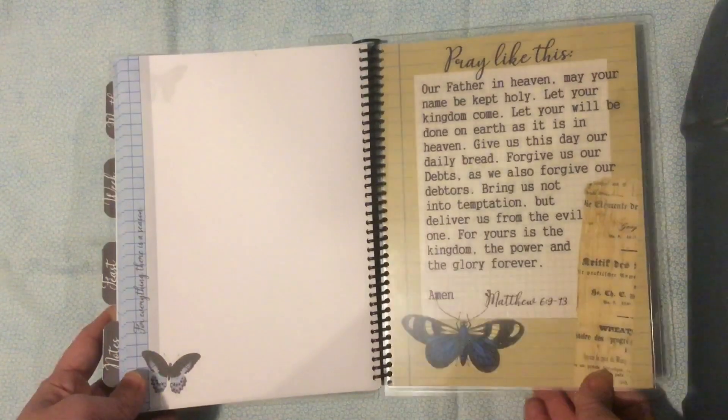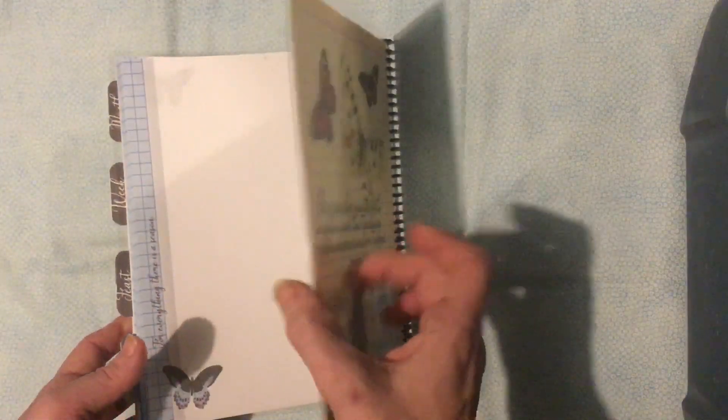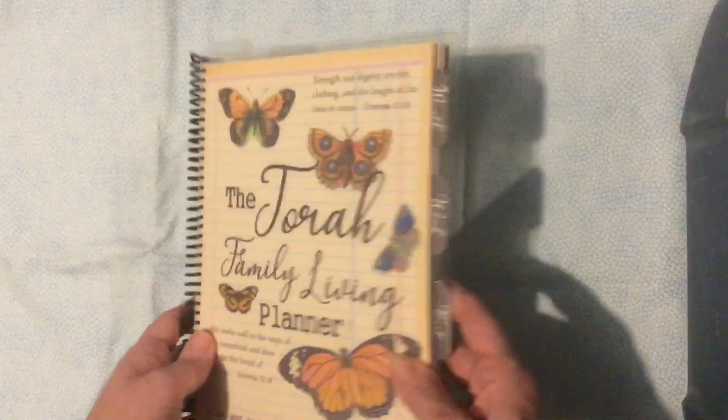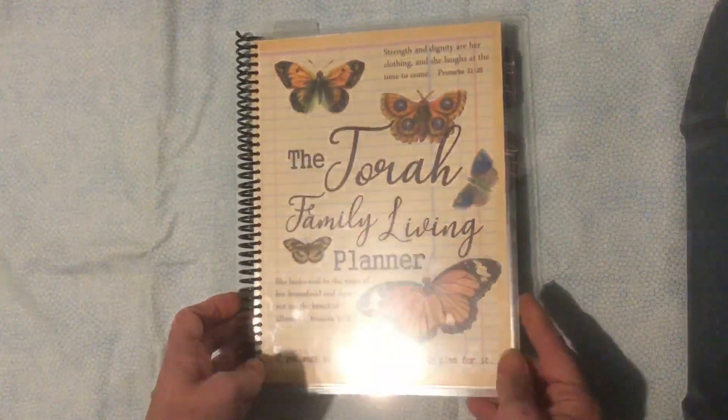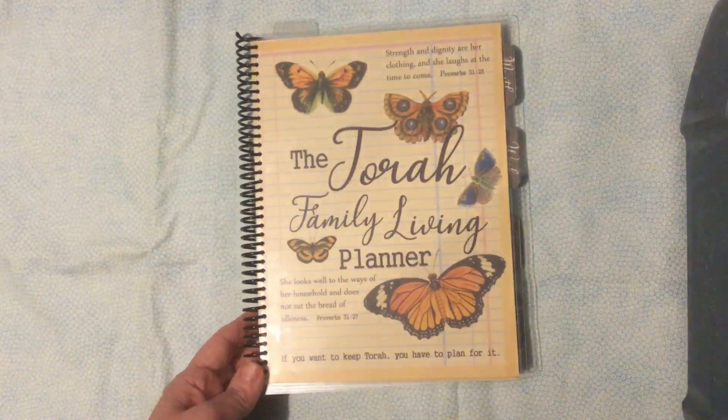So this is the basic planner, with very sturdy covers so it will last the year easily. If you have a need, you can add additional sections.